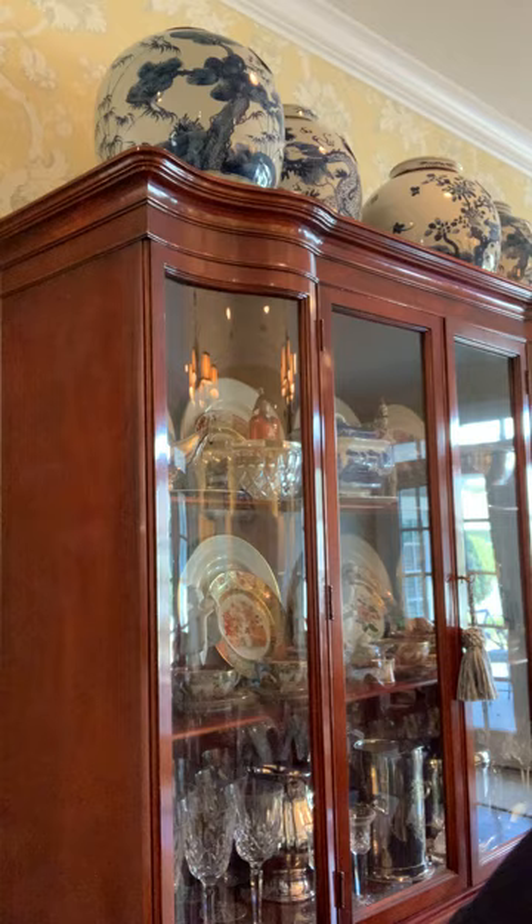Antique pieces should not have any brush strokes at all. With those two pieces I bought, just the wear and the style of not having extra stain applied or brush strokes — those pieces look like they're pretty old, so possibly antique.